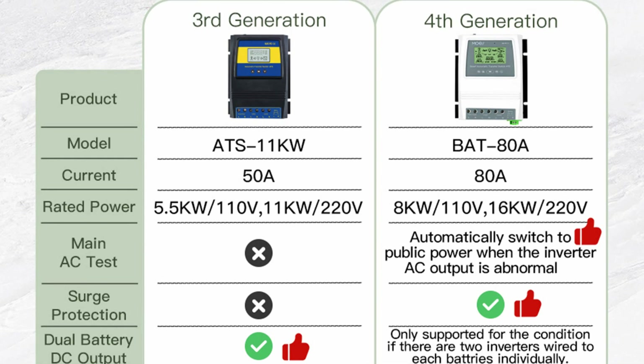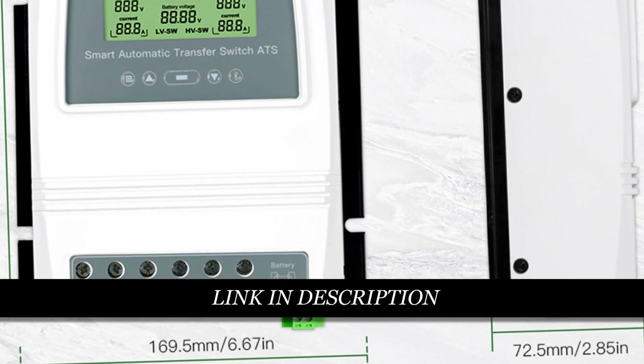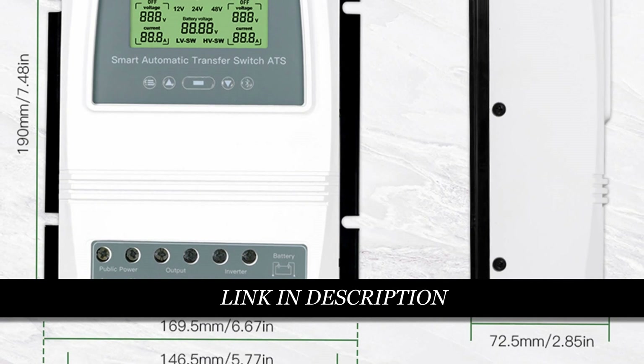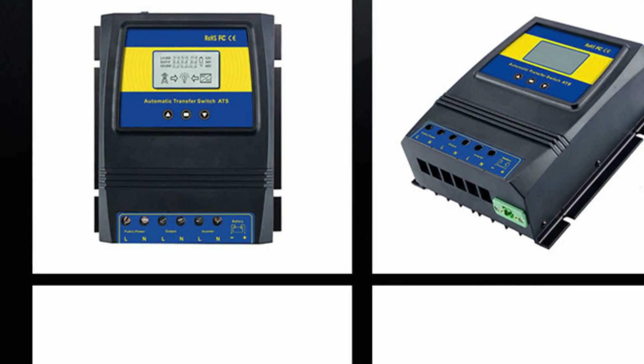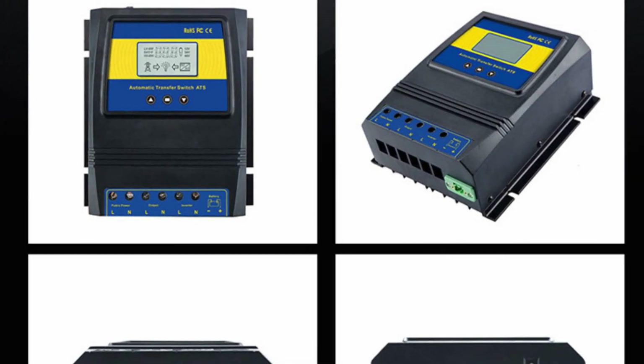With a power rating of 5.5 kW at 110V or 11 kW at 220V, it ensures a fast transfer time of less than or equal to 10 ms from inverter to grid power and less than or equal to 16 ms from grid power to inverter. The LCD display provides real-time voltage information and displays the working status of public power, inverter, and battery. Please note that the Bluetooth device requires a Bluetooth gateway or multi-mode gateway for remote control and scene automation. Upgrade your solar or wind system with the automatic ATS dual power transfer switch solar charge controller for efficient and reliable power management.